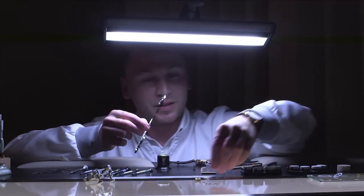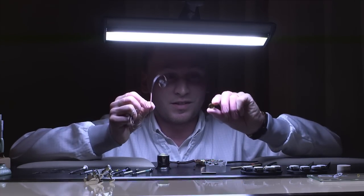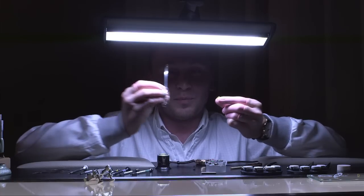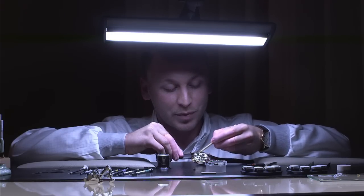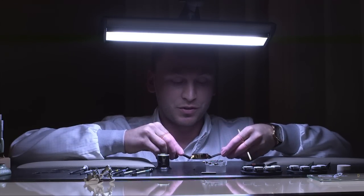Coming back to the mainspring — this is the original size mainspring sitting inside this barrel, so we have to wind up this spring and push it inside the barrel. And here you can see the barrel inside the watch, where all the power comes from for the movement and for the disc changing process.